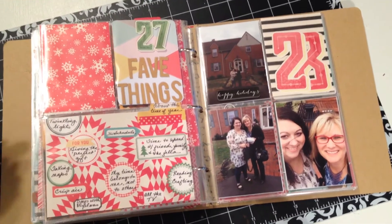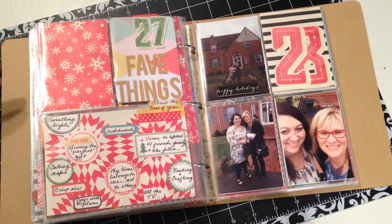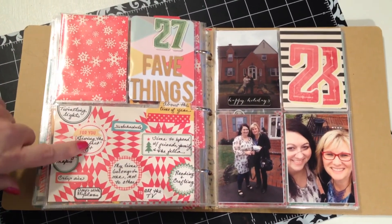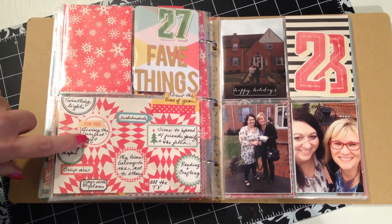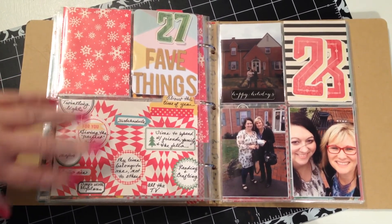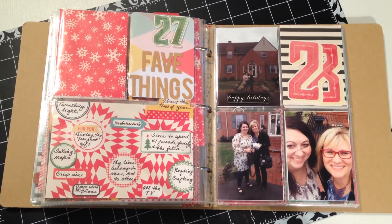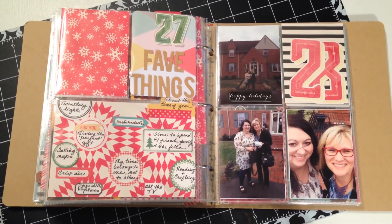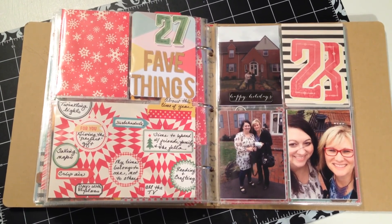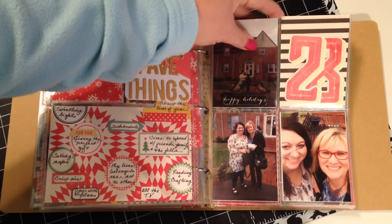Day 27 is a list of my favorite things about this time of year, and again that was based on a prompt from 30 Days of Lists. I had a really good time taking the different labels from the October Afternoon Kit and using them there. On the 28th, I met my friend Tonya, as well as Tracy and her daughter Caroline, and we all had lunch together with a chocolate-covered strawberry — it was delish.